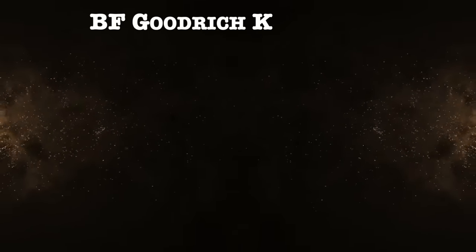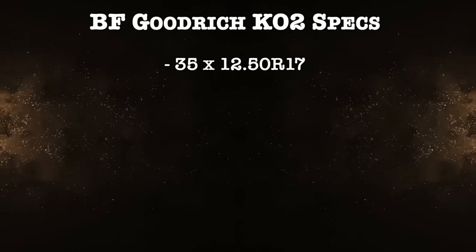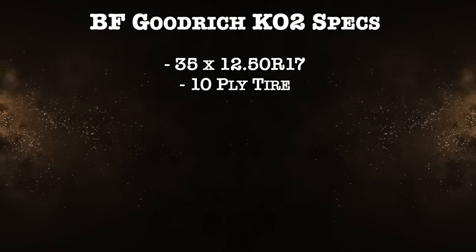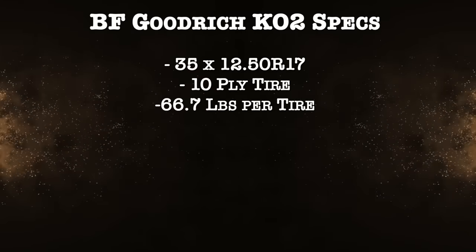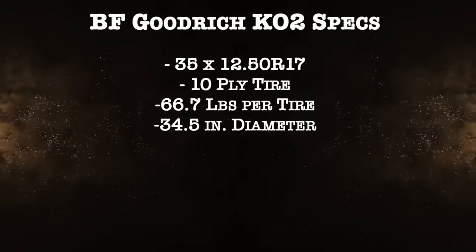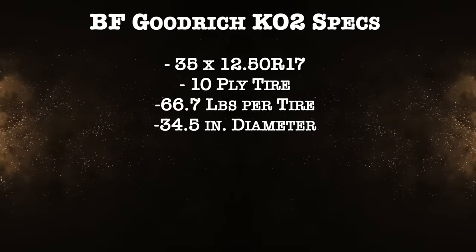This is a 35 by 12.5 R17 tire. Comparing all 10-ply tires, this one weighs 66.7 pounds per tire. The actual diameter is 34.5 inches, meaning it is a half inch less than a true 35-inch tire.